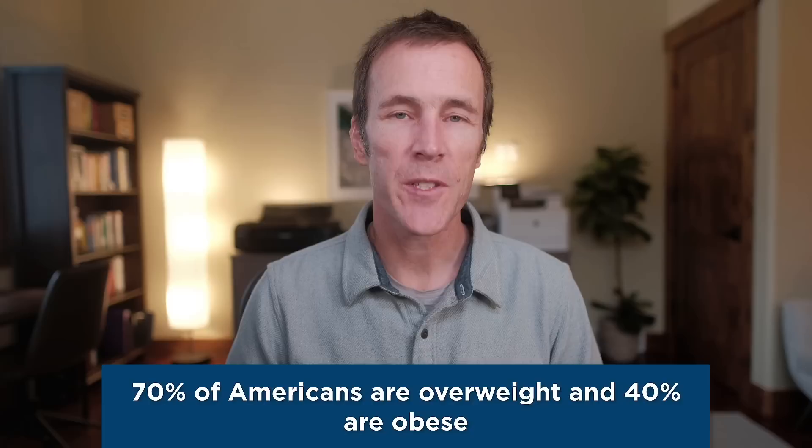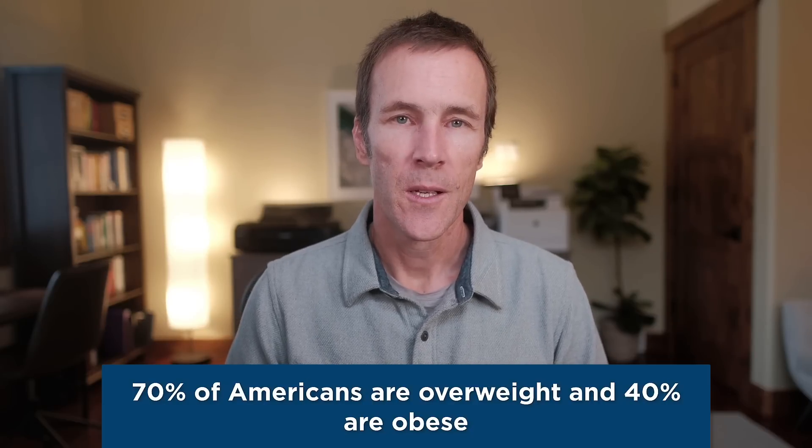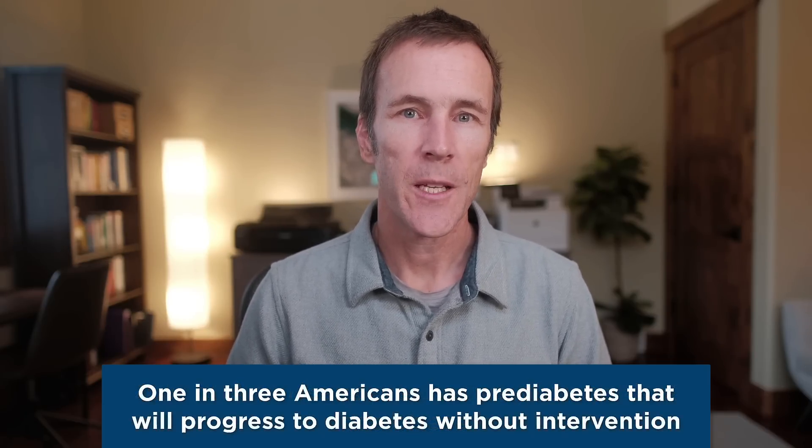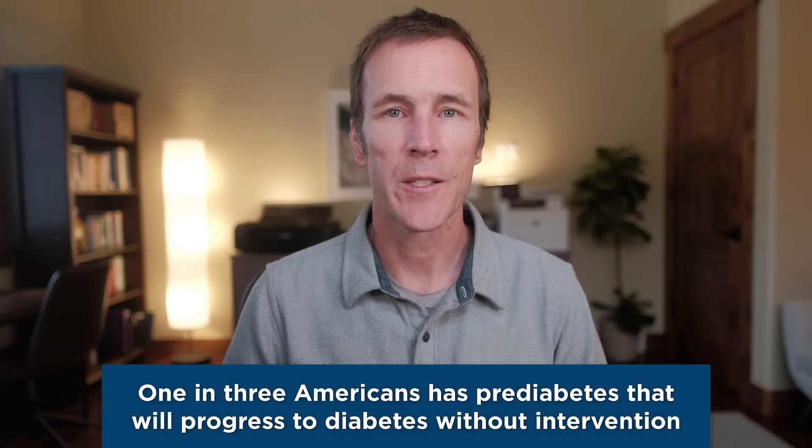According to the latest statistics from the CDC, 70% of Americans are overweight and 40% are obese. One in three has pre-diabetes and without intervention, many of those individuals will progress to full-fledged type 2 diabetes. This is a huge problem because poor metabolic health is associated with higher rates of cardiovascular disease, dementia and Alzheimer's, cancer, and other top causes of death, in addition to low energy, disrupted sleep, and a poor quality of life.